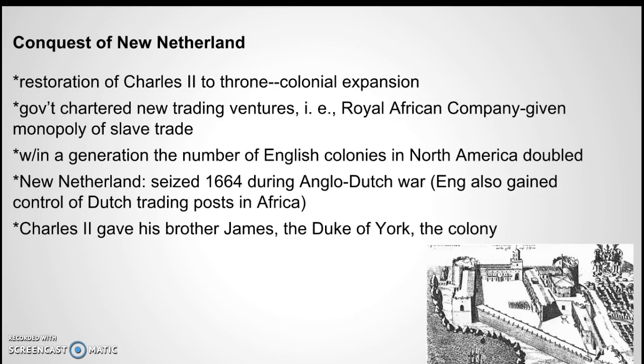Within a generation — about 25 years or so — the number of English colonies in North America had doubled. England gained New Netherland in the war with the Netherlands in 1664, and Charles gave his brother James the colony of New Netherland, which became New York, of course.